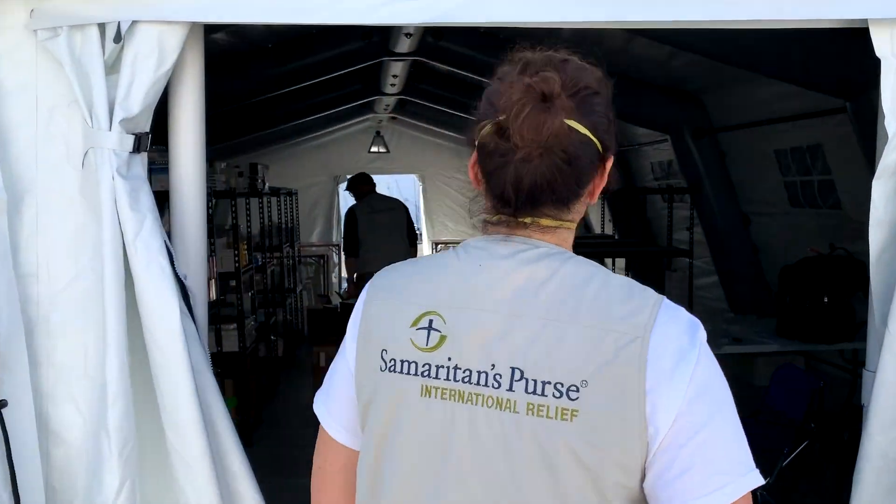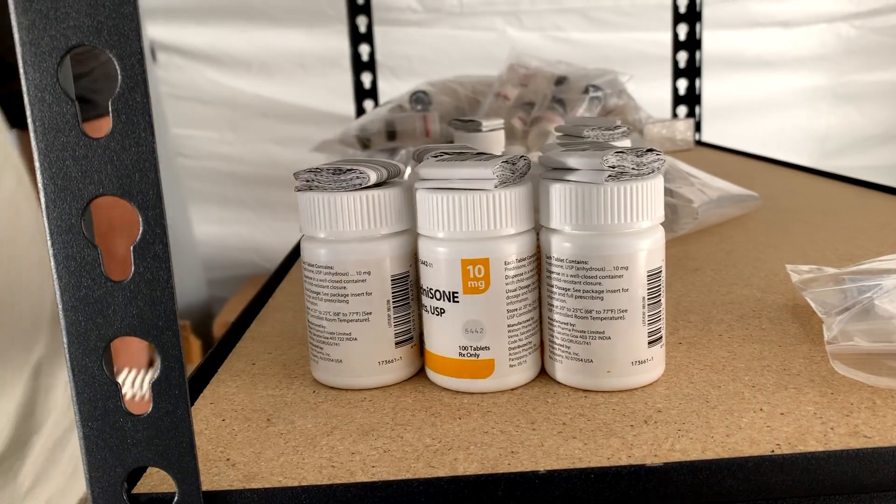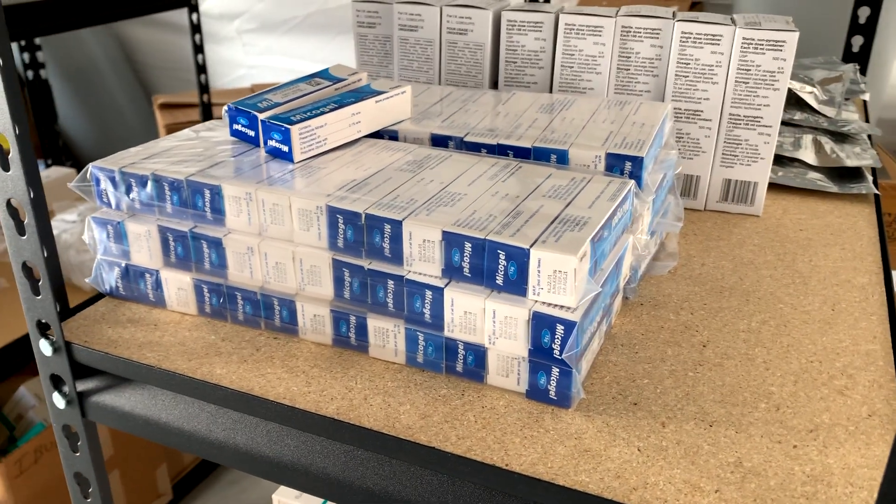This right here is our pharmacy. Our pharmacist Mike is logging in all of our medications. We've taken it all out, we've inventoried, and now he's organizing it all.